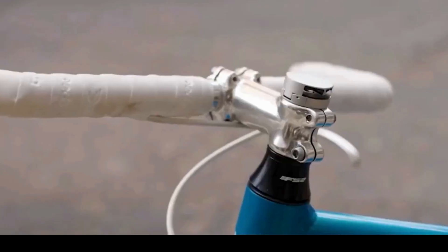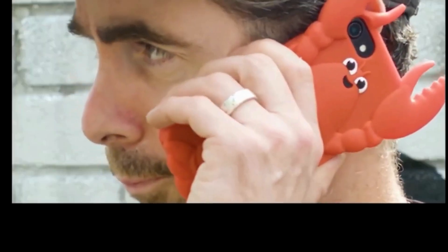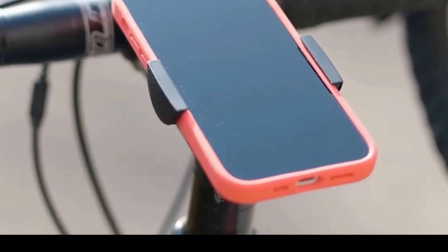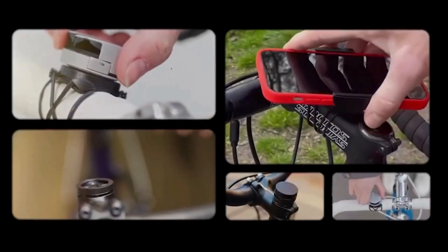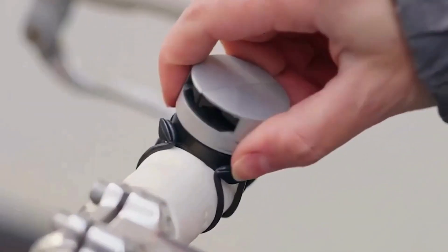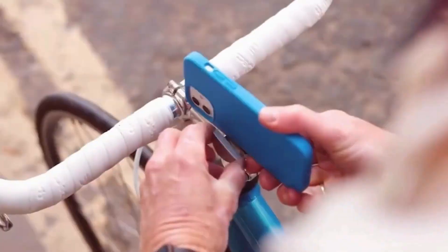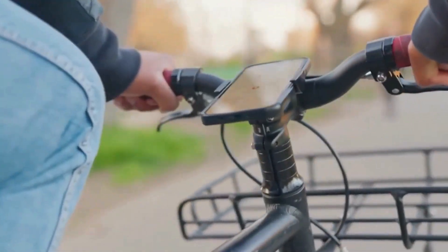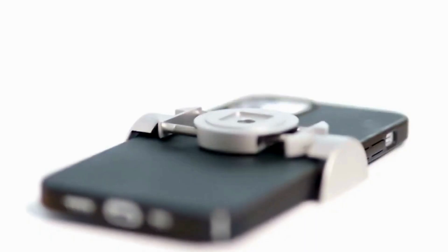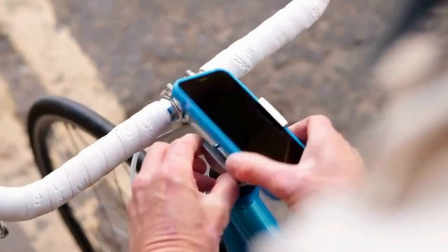The Loop Micro Mount is a versatile and compact accessory designed for hands-free convenience. This mount offers a secure and adaptable solution for attaching smartphones, ensuring easy viewing in various settings. With its 360-degree rotation capability, users can adjust their device to the optimal angle. The micro-sized design makes it portable and suitable for travel. The Loop Micro Mount's strong adhesive provides reliable attachment without leaving residue. Ideal for car dashboards, desks, or anywhere else you need your phone readily accessible, the Loop Micro Mount combines functionality with a discreet and practical form factor.